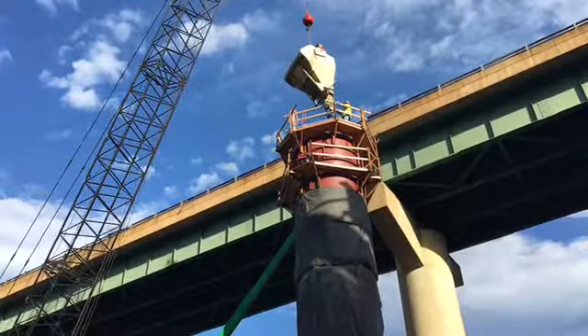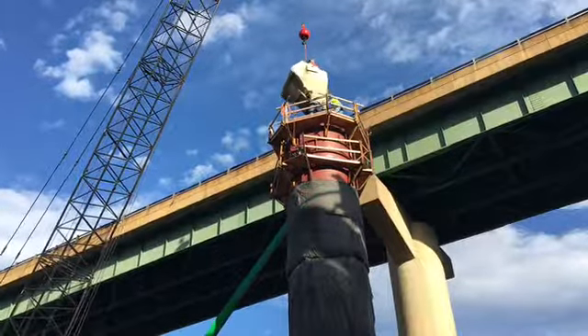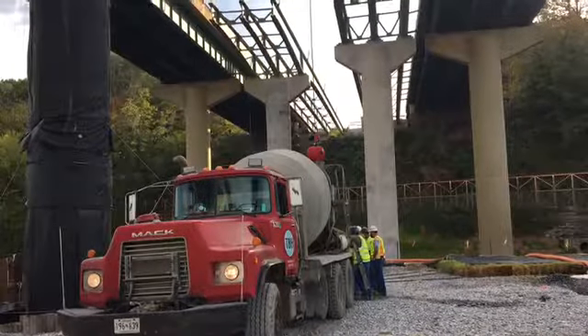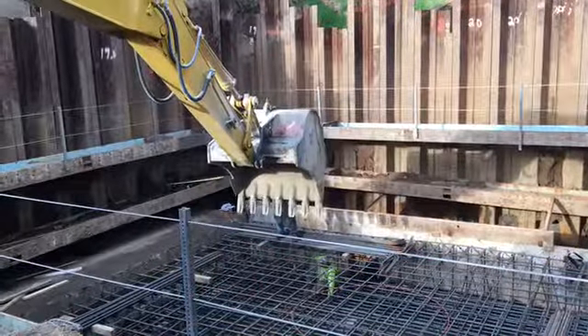While we redo and refurbish the old bridge by taking the deck and the concrete beams off and then replacing those beams with a whole new deck that'll have three lanes of traffic in each direction, as well as a shoulder for safety.